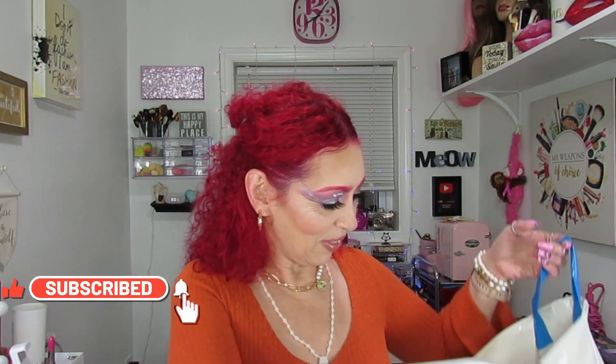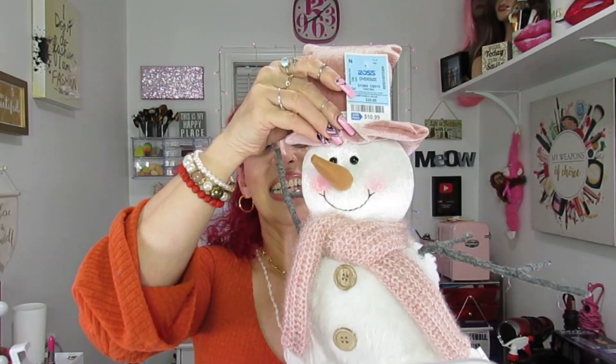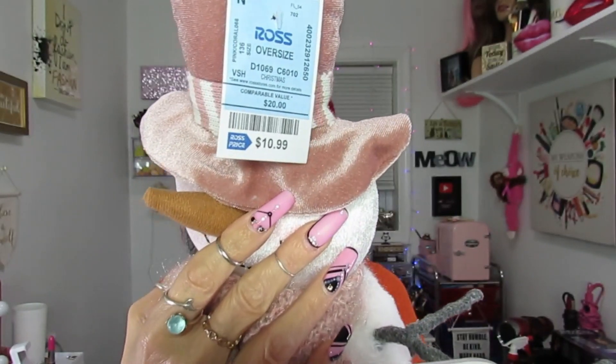I got that for $4.99. Then I stopped at Ross and found two things, so I'll include them here. First, look how cute this snowman figurine is — the eyes and everything! I was like, you're coming with me! He'll sit in the back for Christmas. I got him for $10.99 — cute pink with a tie, I love it!